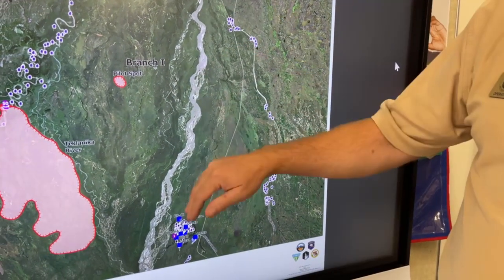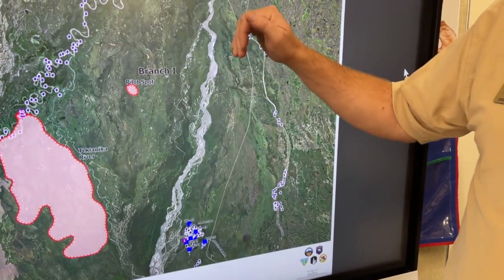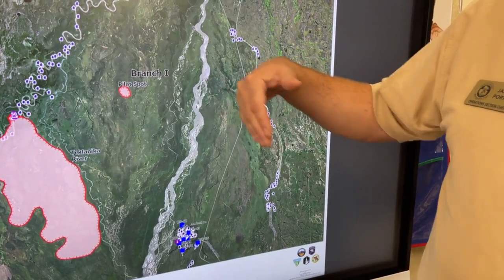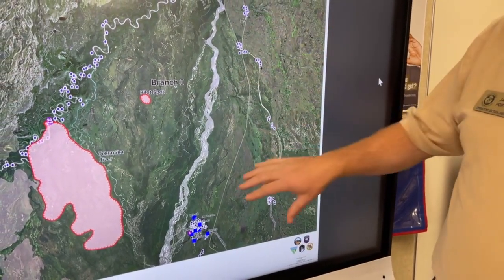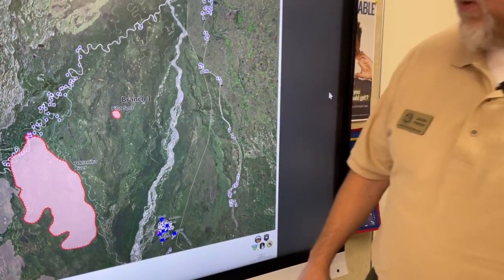We're looking at the Nanana River corridor as our holding point in keeping both of these fires to the west of that river and thus out of the structures, the highway, and the community of Anderson proper.